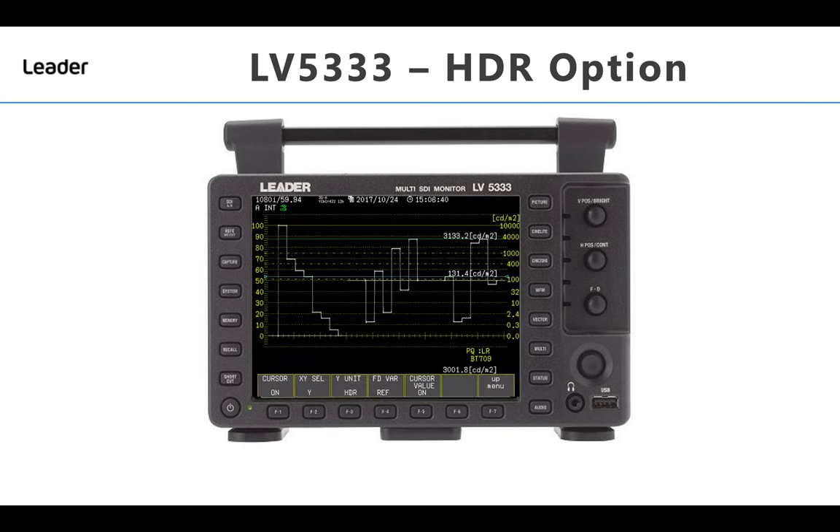With the waveform display, level management of the HDR area can be analysed by use of the HDR scale that is displayed on the right-hand side of the waveform display. The LV5333 will also support both full range and legal range video.